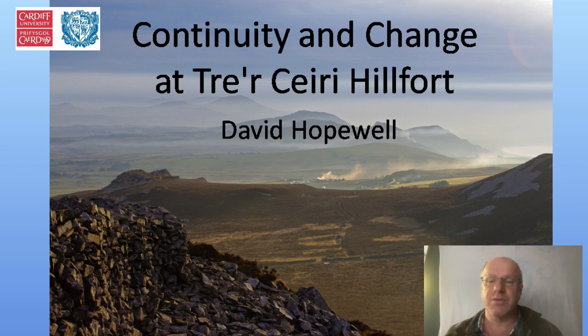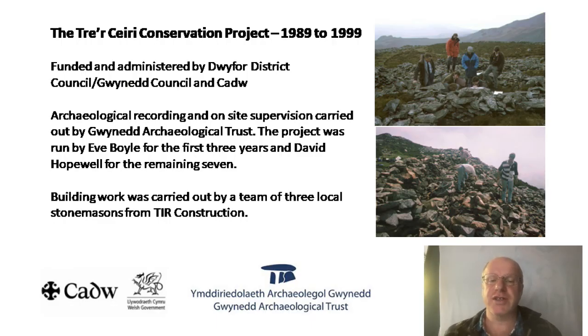This was actually the first project I ran at Gwyneth Archaeological Trust — the Trey Carey Conservation Project, which ran from 1989 to 1999. It was funded and administered by Dwyfor District Council, Gwynedd Council, and CADW. The archaeological recording and on-site supervision was carried out by Gwyneth Archaeological Trust, initially by Eve Boyle for the first three years and by myself for the remaining seven. The building work was carried out by a team of three local stonemasons from TIR Construction.